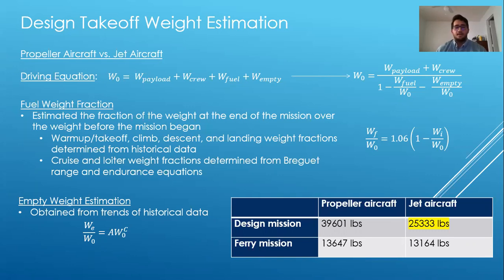We used numerical methods to determine the design takeoff weight and ended up with a value of 25,333 pounds. The design mission had larger weights than the ferry mission. The propeller aircraft had a much larger weight, and the jet aircraft was much more fuel efficient, which is why we decided to design our aircraft based off the jet aircraft.